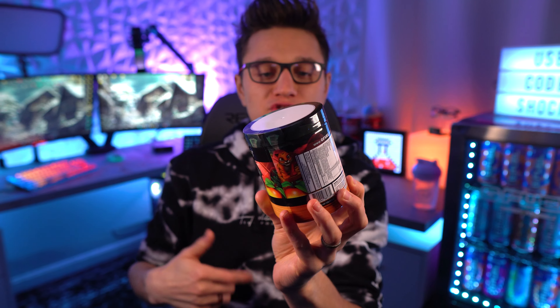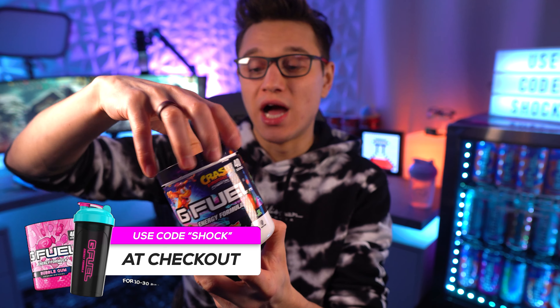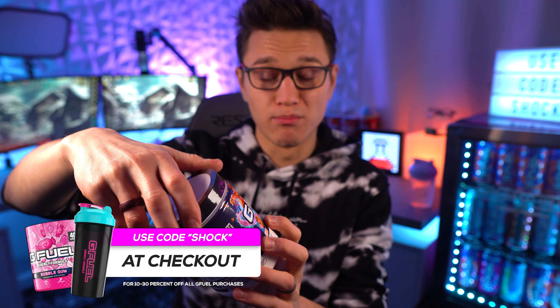What's going on ladies and gentlemen, welcome to the video. Today I wanted to go ahead and show you guys the new Wumpa Fruit G Fuel reskin. This is actually to celebrate the 25th anniversary of Crash Bandicoot. About a year ago they released the original Wumpa Fruit tub, so here is the original tub, and here is the new tub. Just to let you guys know how much I enjoyed this flavor — this was my number one for multiple months — but yeah, this one's totally empty.